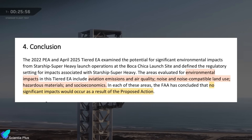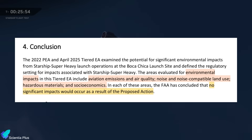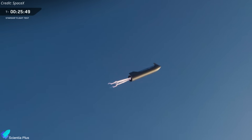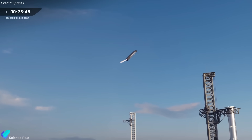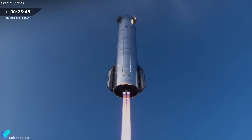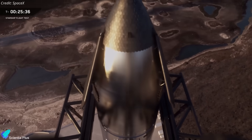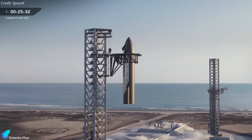The FAA determined that these new trajectories would have no significant environmental impacts. Other considerations such as public safety, national security, foreign policy, and insurance requirements remain under review. If approved, the first orbital return and tower catch attempt could take place as early as Flight 13.